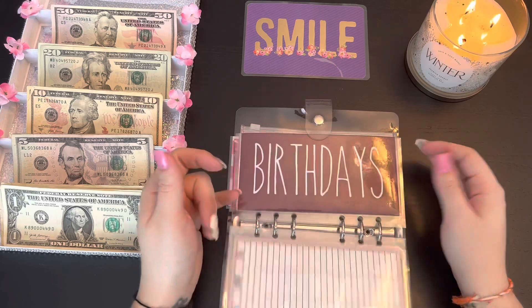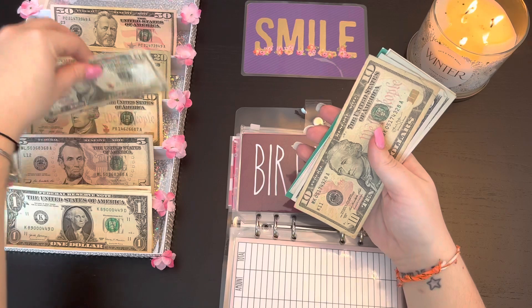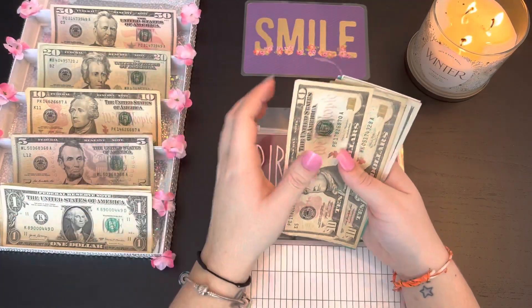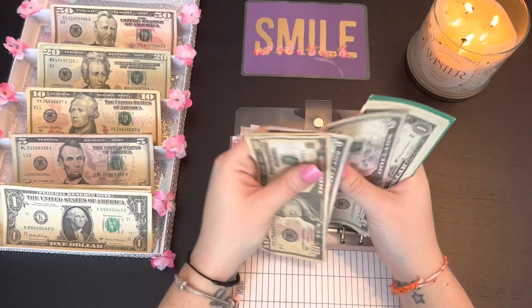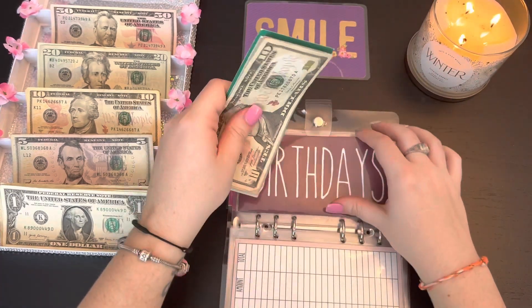Vacation birthdays is going to be getting $10. Birthdays now has $35 total.